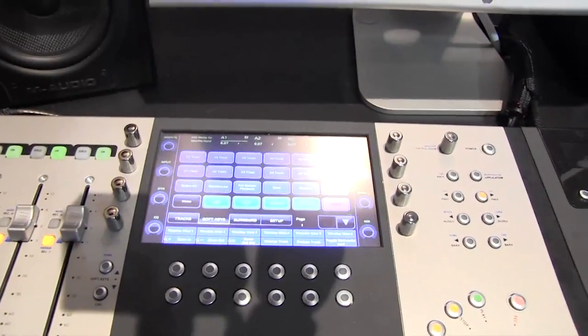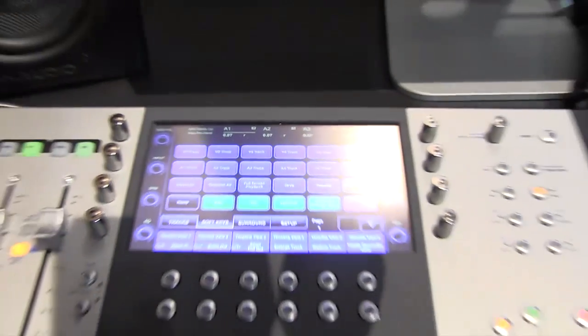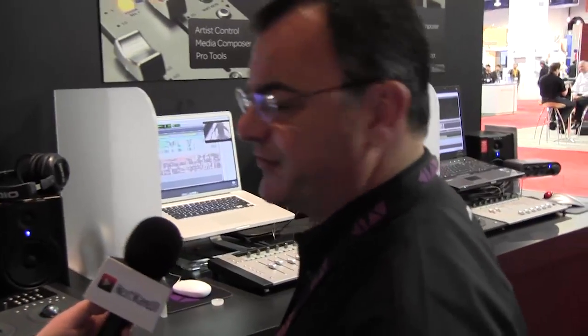The final device is our color wheels surface. This does not currently work with any of the Avid products — we're working on that — but it is definitely available for other products as well. That covers the control surface environment.